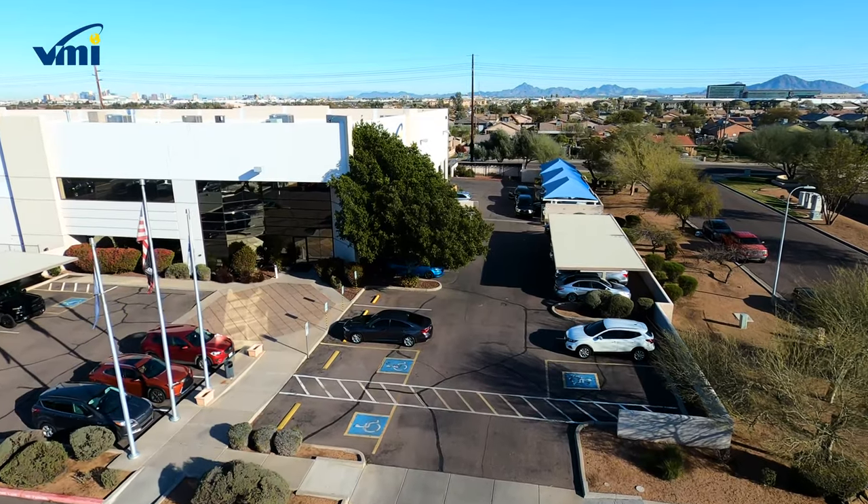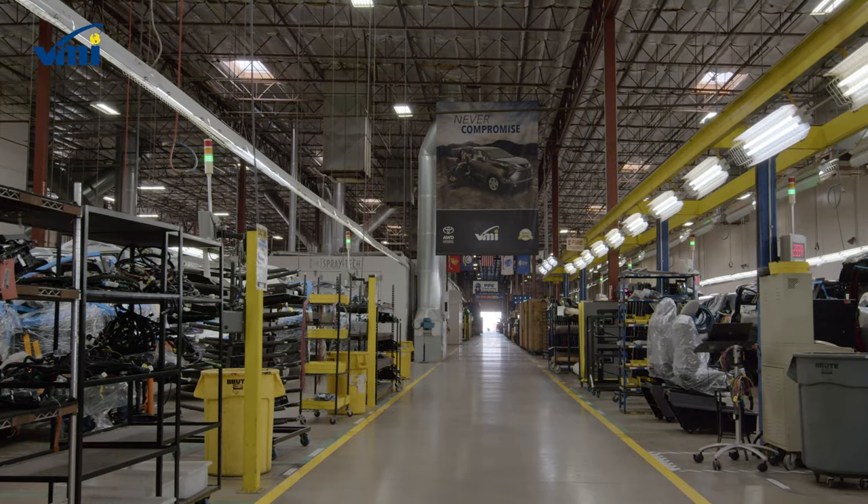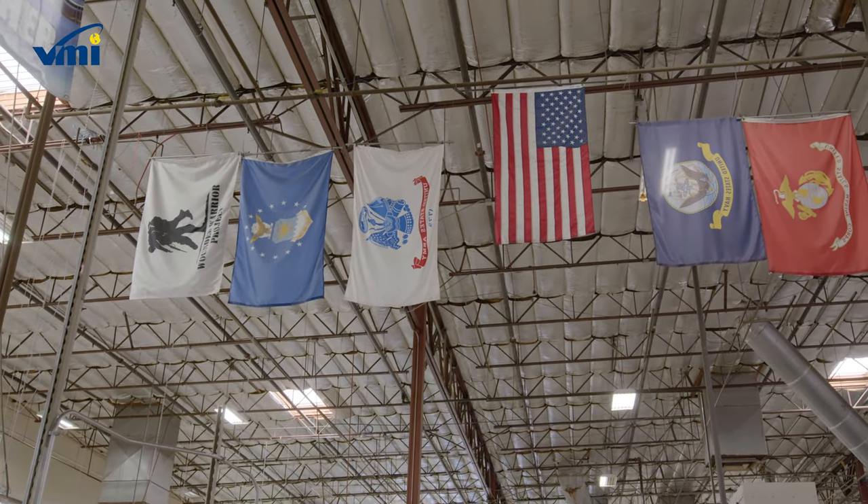We are Vantage Mobility International, where the most functional, quality wheelchair vans are manufactured by passionate people who are inspired by the mobility of our customers.